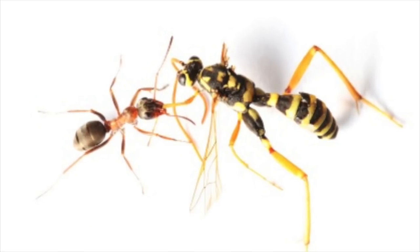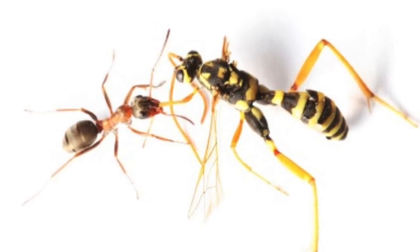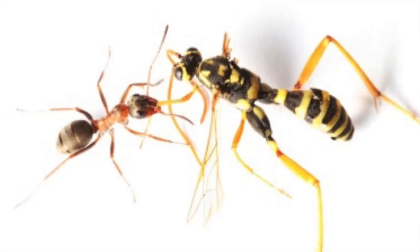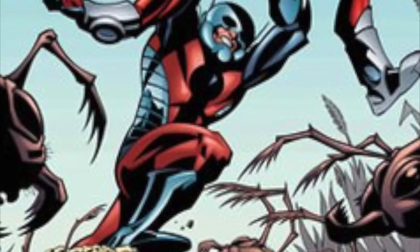Ant-Man and the Wasp is only three days away, and judging by all the trailers we've seen and this fight scene clip between the Wasp and Ghost, it looks like it's going to be amazing. Let me know what you think about this fight scene in the comments below, and of course be sure to like this video and subscribe to my channel so you can stay up to date on Ant-Man and the Wasp, Avengers 4, and all things Marvel, DC, and Superhero.